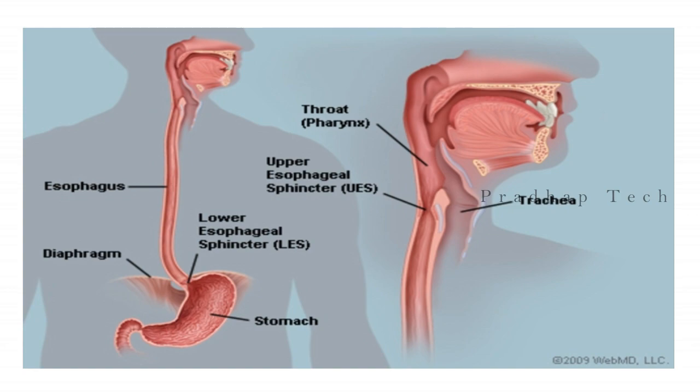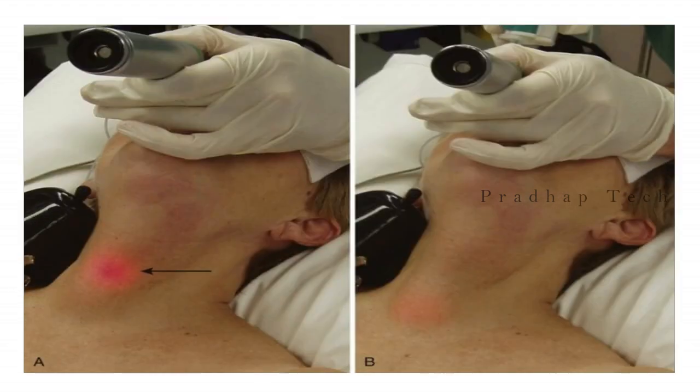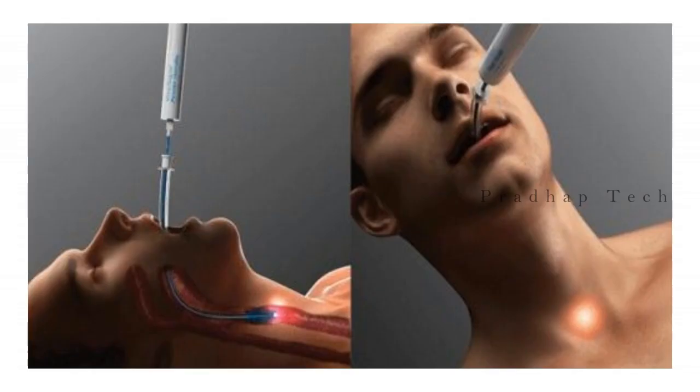In contrast, the esophagus lies posteriorly and is surrounded by numerous soft tissue structures. A light source directed within the esophagus will be diffused by the surrounding tissue and appears dull. So the emergency physician can easily differentiate between the dull and bright beam of a lighted stylet, making this a quick and effective way to intubate.